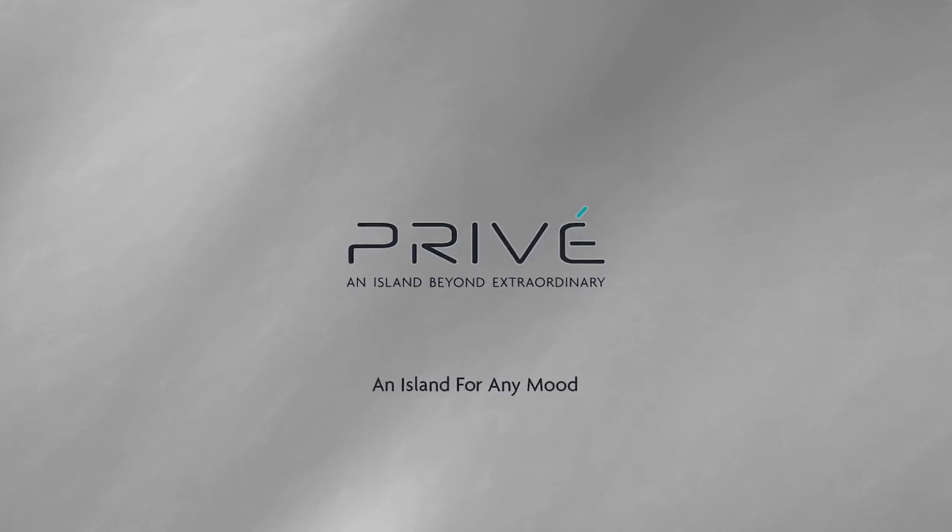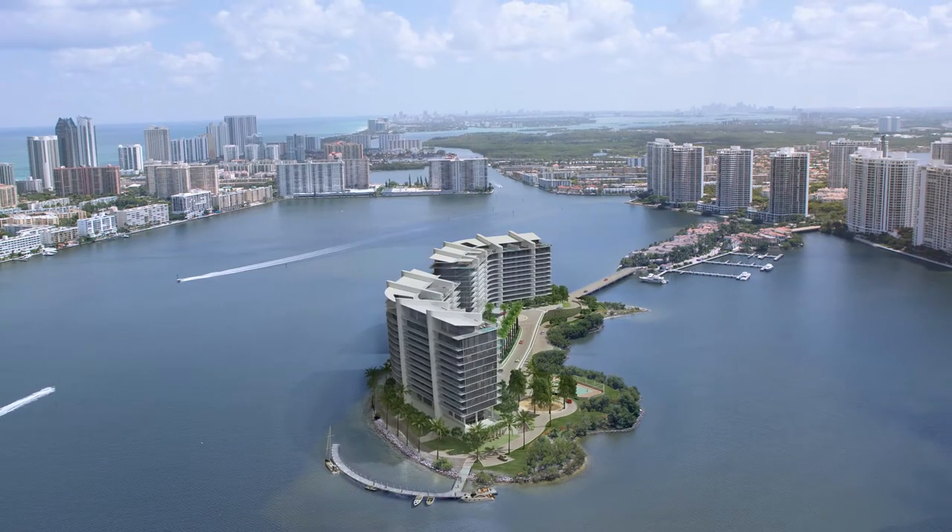This is the first island that I've worked on and the developer wanted this to be a standout, really unique development, knowing that this island isn't going to happen again.